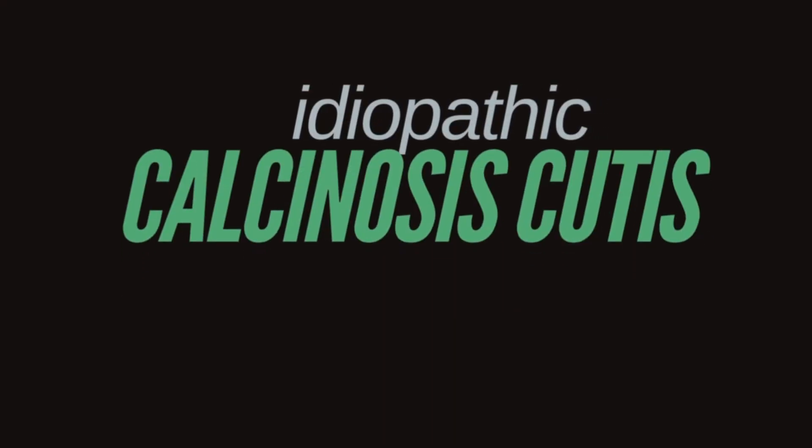The third type of calcinosis cutis is idiopathic, which means we don't really know why it happens. One of the most common presentations of idiopathic calcinosis cutis are calcific nodules of the scrotum. These almost look like little cysts — they're hard as a rock all over the scrotum, and they're actually pretty easy to remove surgically. It's not life-threatening, but why it happens, we're not really clear.